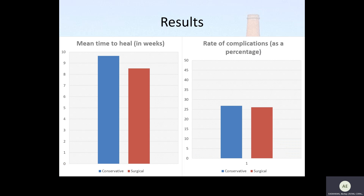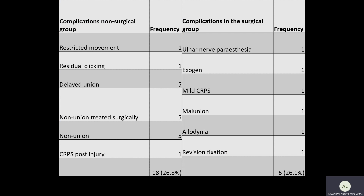What we found is that the mean time to heal in weeks is very similar between both operative and non-operative groups, and the rate of complications is also similar between the two groups. Looking into the complications in more detail, one can see that the majority of complications within the non-operative group are due to non-union.